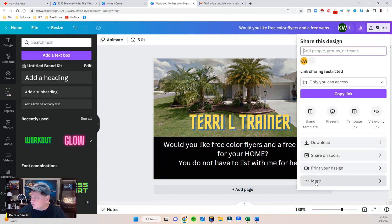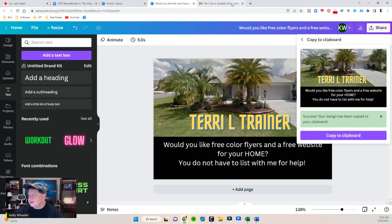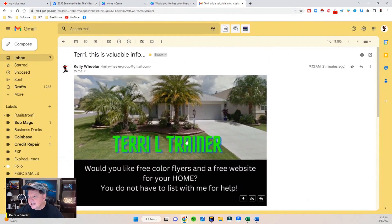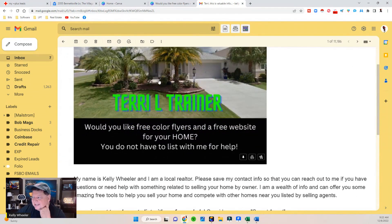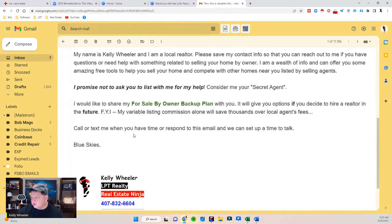I hit share, more, then copy to clipboard in Canva, and drop it into my email. It says: 'My name is Kelly Wheeler. I'm a local realtor. Please save my contact info so you can reach out if you have questions or need help selling your home by owner. I am a wealth of info and can offer amazing free tools to help you sell your home and compete with homes listed by selling agents. I promise not to ask you to list with me — consider me your secret agent. I would like to share my for-sale-by-owner backup plan with you. My variable listing commission alone will save thousands over local agent fees.' Then I grab Terry's email from MyPlus Leads and send it.